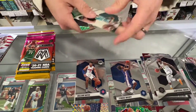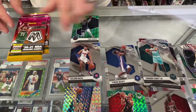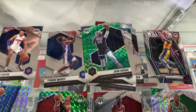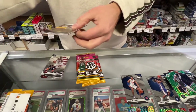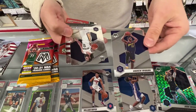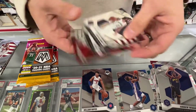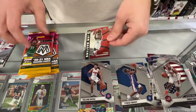Base. Vernon Carey Jr. Rookie. There's a Mosaic Green. There's a veteran. Andrew Wiggins in the new Golden State uni. Steven Adams. Chris Paul. A Giannis Jam Master.